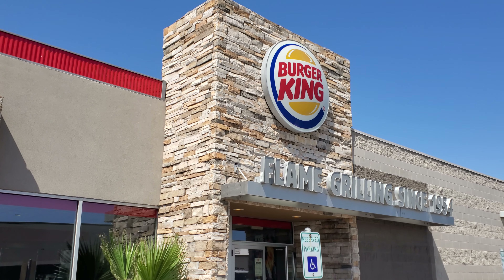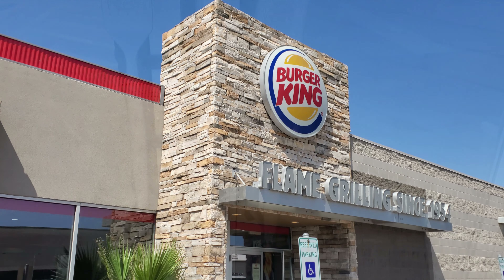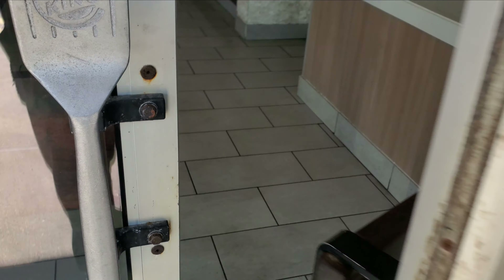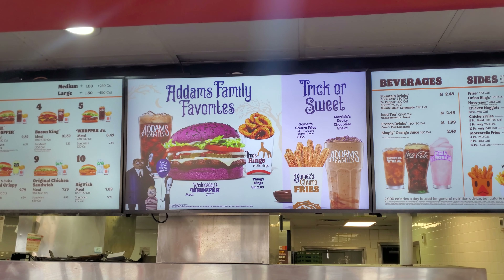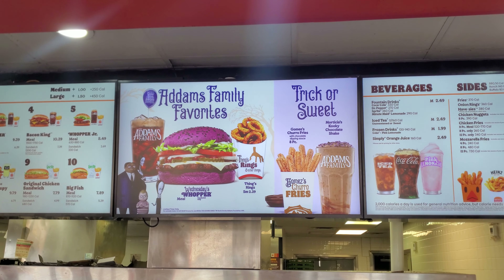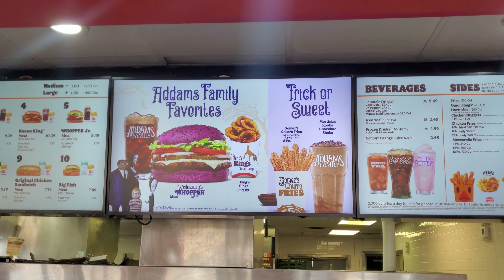We're here at Burger King for the brand new Addams Family menu. Here at Burger King, they have the new Addams Family favorites right there, which includes the Purple Whopper. What looks really good is Morticia's Kooky Chocolate Shake.